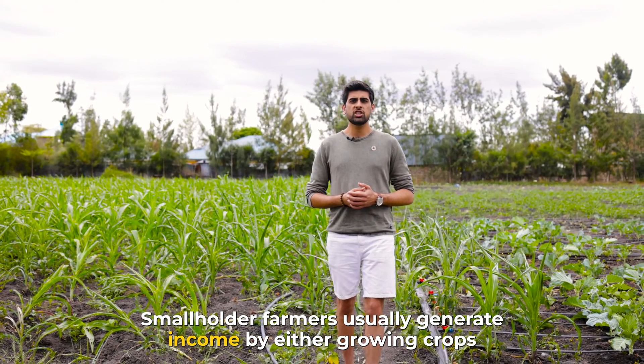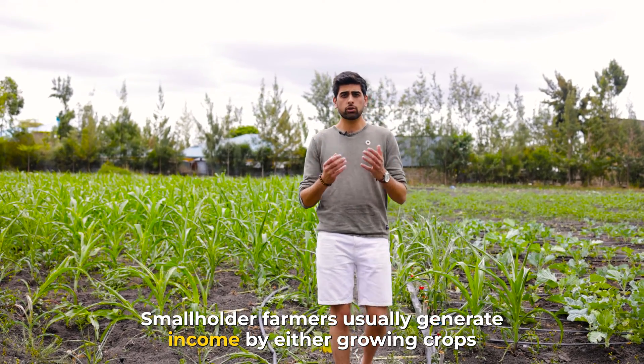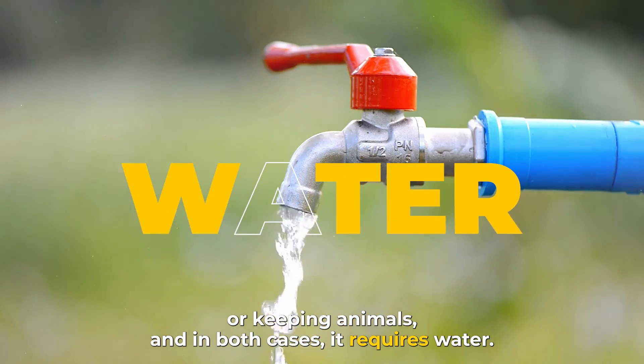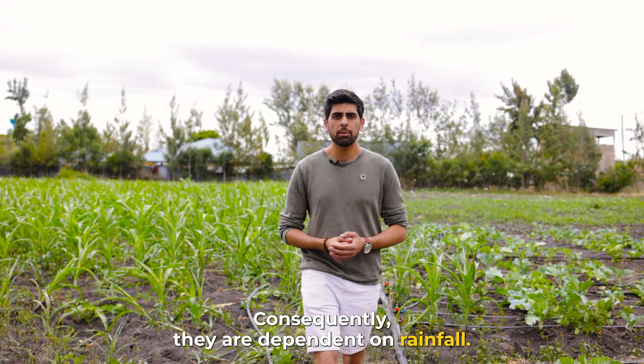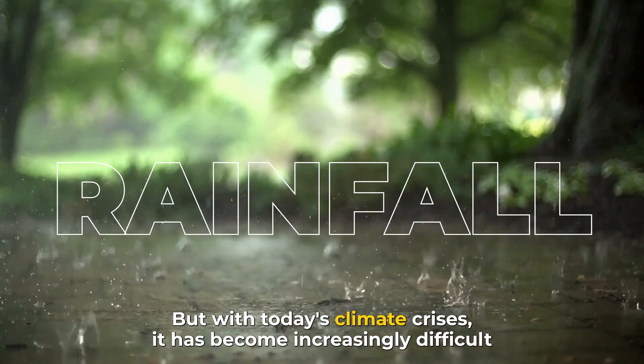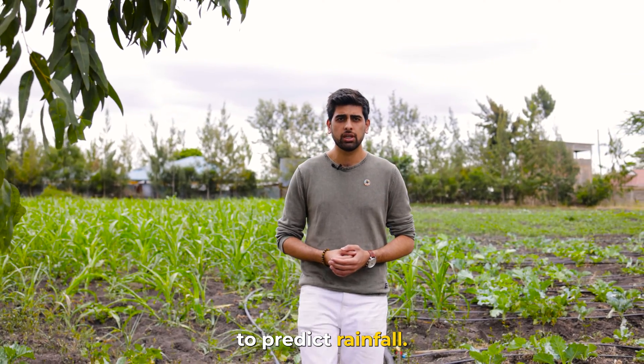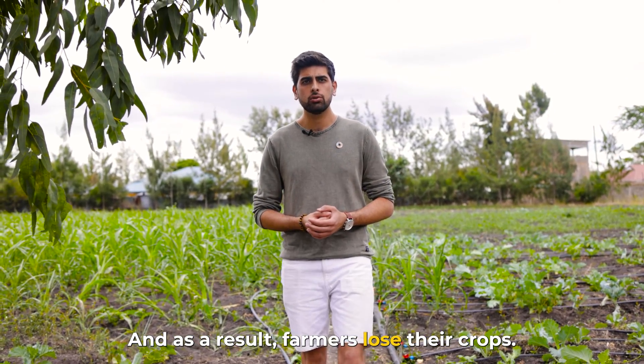Smallholder farmers usually generate income by either growing crops or keeping animals, and in both cases it requires water. Consequently, they are dependent on rainfall. But with today's climate crisis, it has become increasingly difficult to predict rainfall, and as a result, farmers lose their crops.